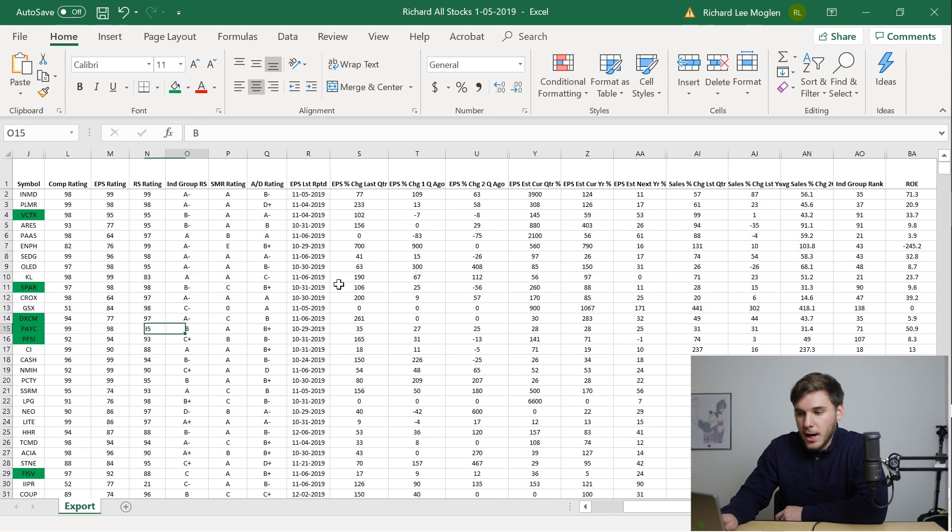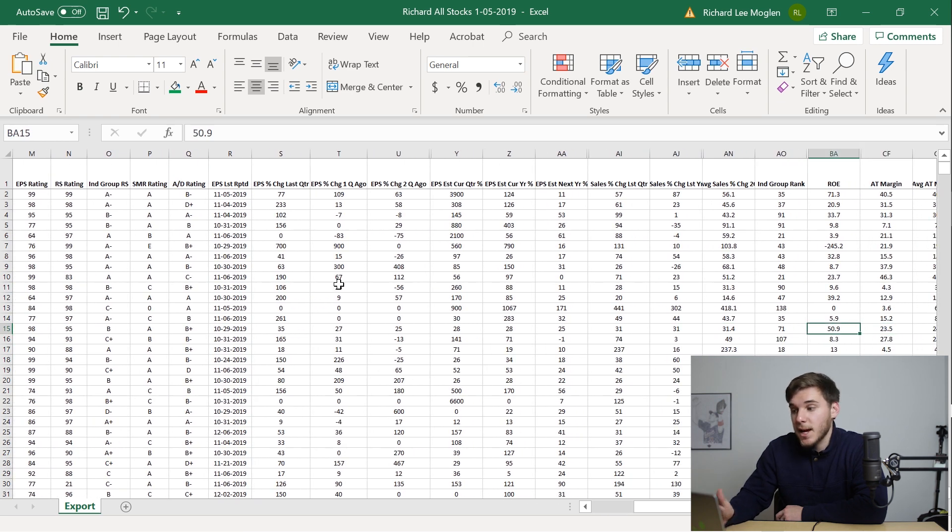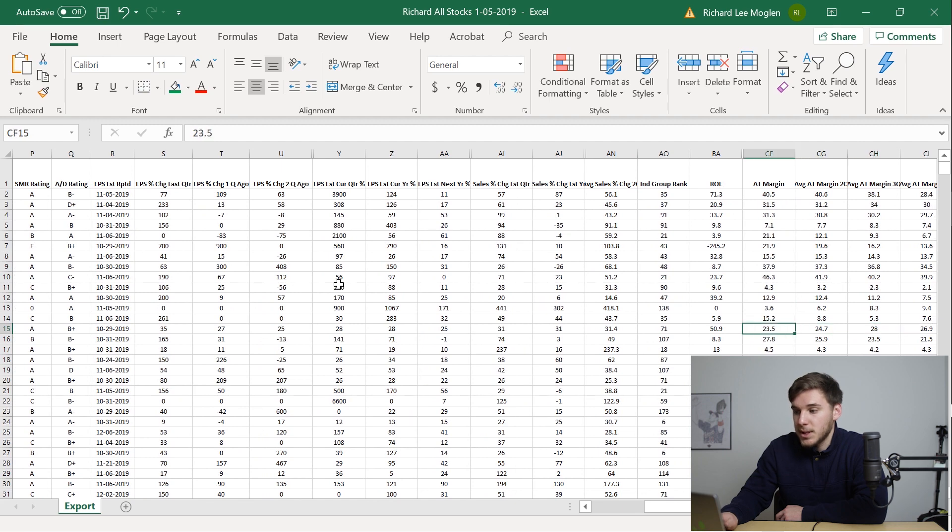Now looking at Paycom, you can see decent EPS growth — nothing that explosive, but very, very steady the past few quarters. The sales are increasing, which is a good thing to see. Its return on equity is fantastic at 50.9%, and you can see the after-tax margins are also very, very good.